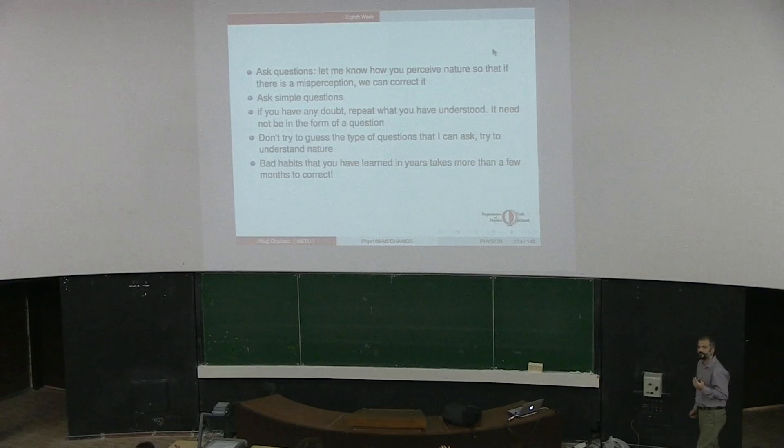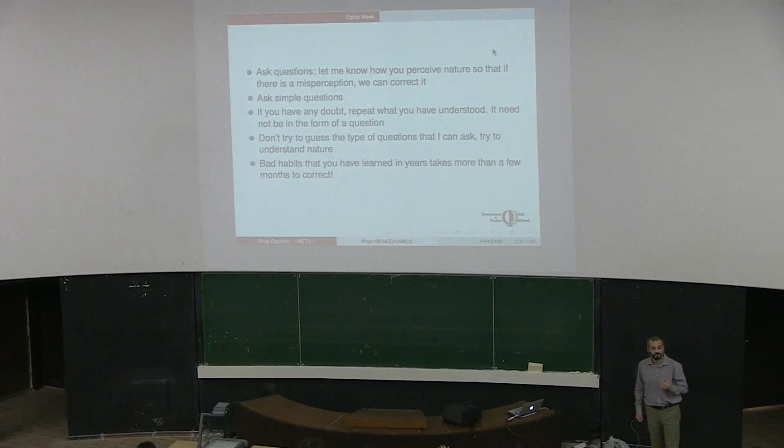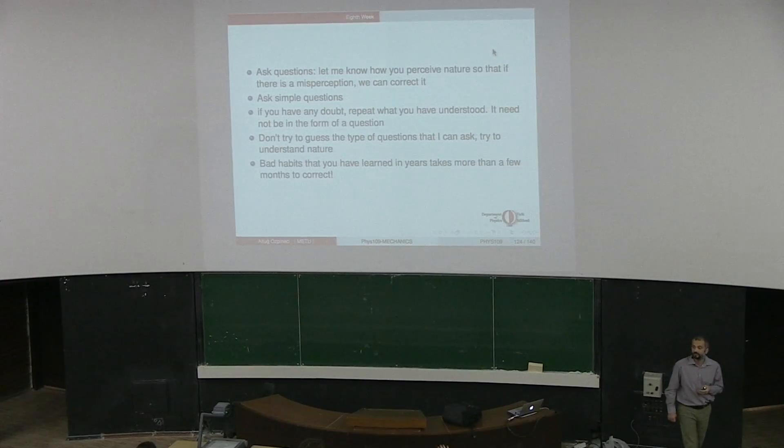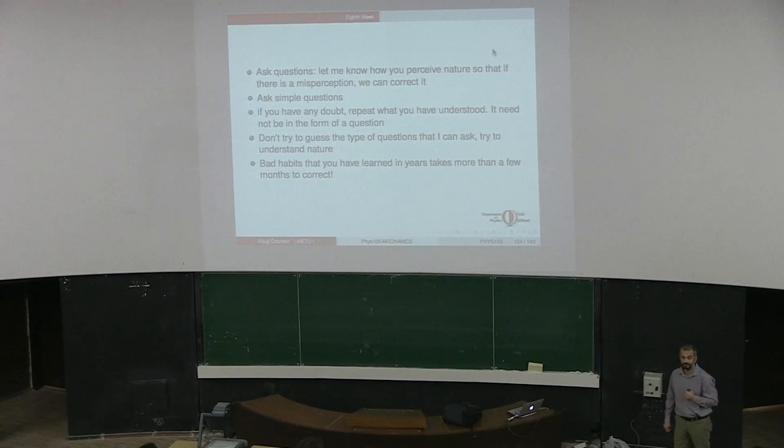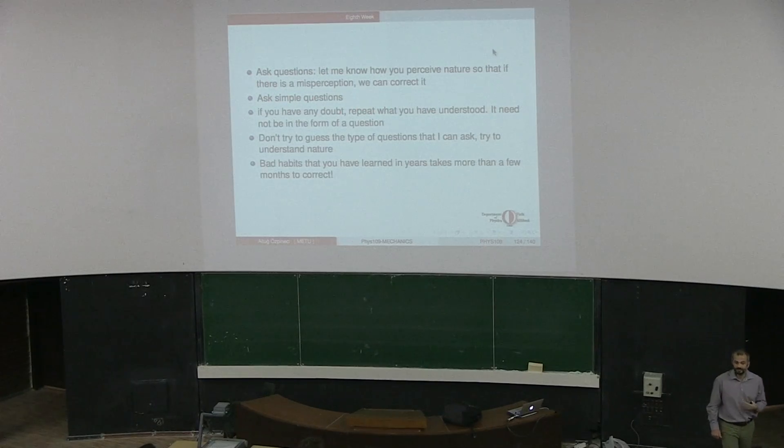How many of you think that you have drawn the correct free body diagrams in the exam? Good - I am happy to see that. I haven't yet started reading your exams. I would like to do it as soon as possible so that I can follow what you don't understand, and if necessary we can go over the previous subjects again.